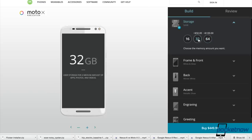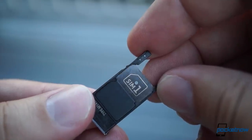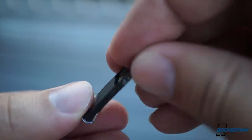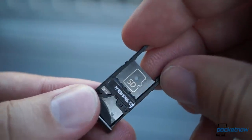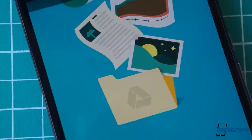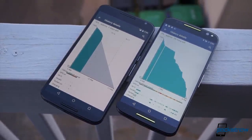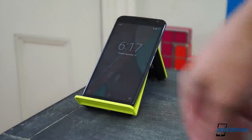The Moto X also adds a 16 gig option to the 32 and 64 gig tiers that they share, and it packs a nice treat for those in need of even more storage: a SIM tray that doubles as a micro SD card slot. Once you fill up the Nexus, you need to start moving stuff into the cloud. The Nexus 6 brings a 7% larger battery and it also offers wireless charging, where the Moto X does not.